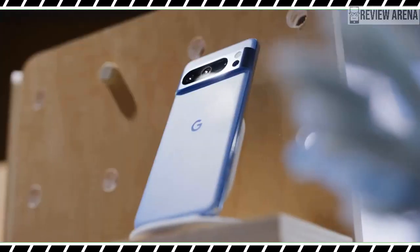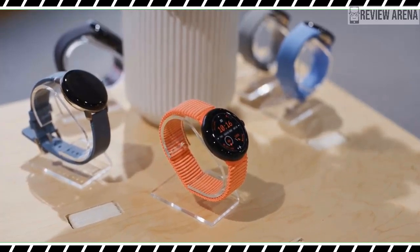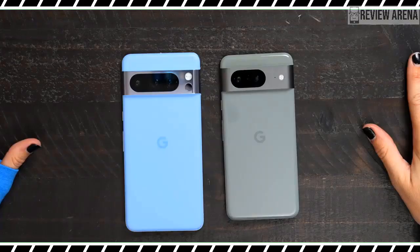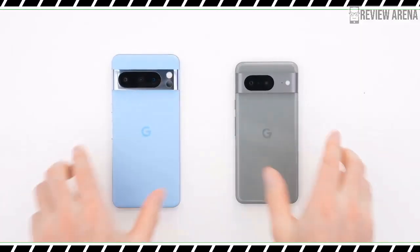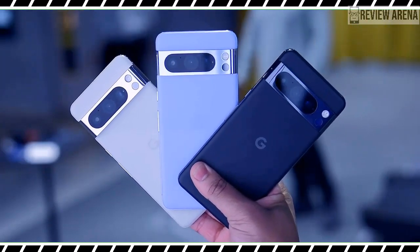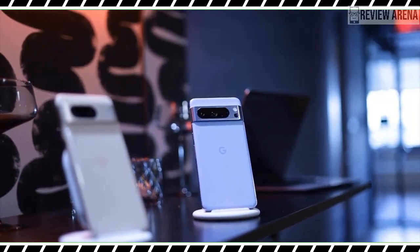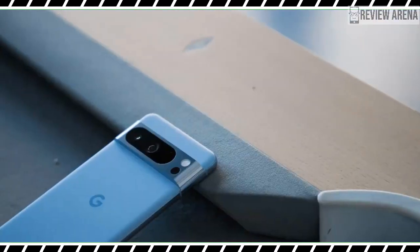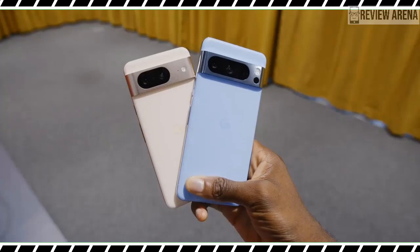After teasing us for weeks with trailers, Google is now ready to give us all the details about its latest flagships. Announced during the company's Made by Google event on Wednesday, the Pixel 8 and Pixel 8 Pro look largely the same as their predecessors with a couple of key differences. The regular Pixel 8 is slightly smaller, making it easier to use with one hand, while the Pro model has a new matte finish and upgraded cameras.